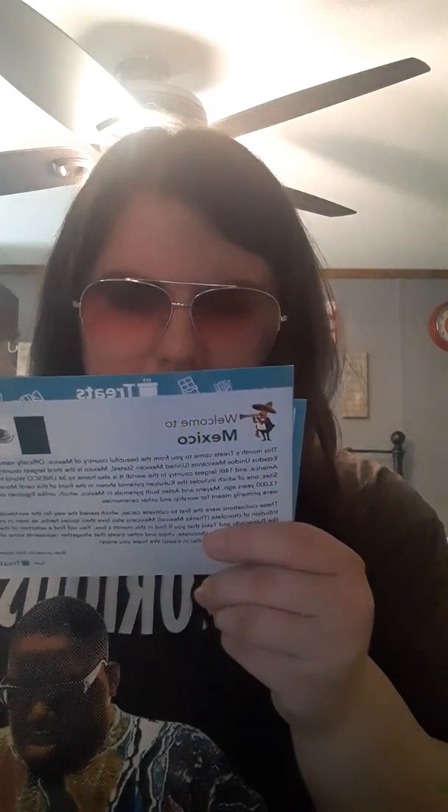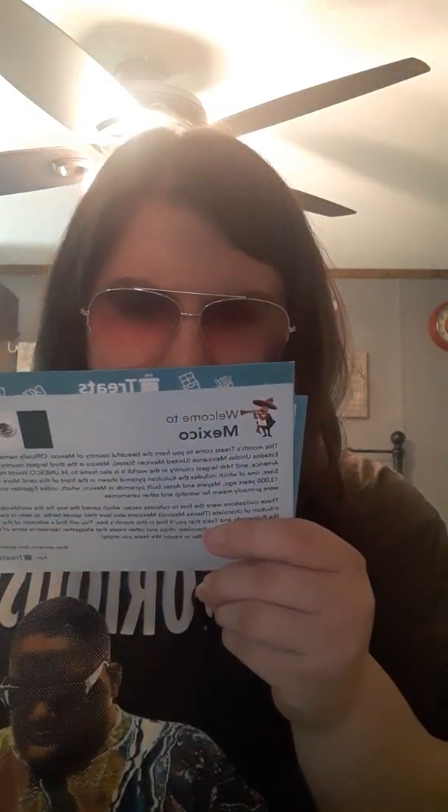We got a couple did-you-knows. Did you know that Mexico is the world's largest Spanish-speaking country? The Chihuahua is the world's smallest dog and is named for a Mexican state. Interesting, I never knew that. And of course we have what's inside your treats box, and they tell us the names and what they are.